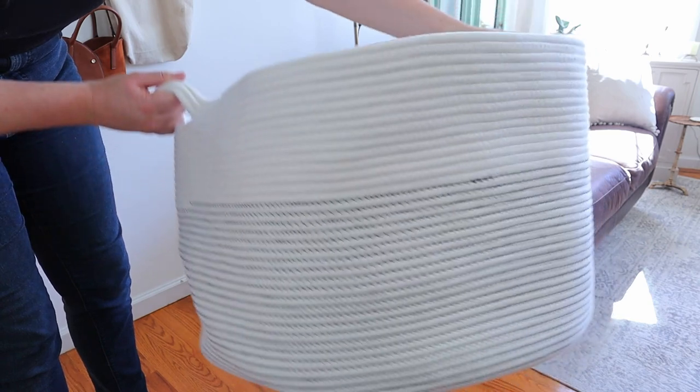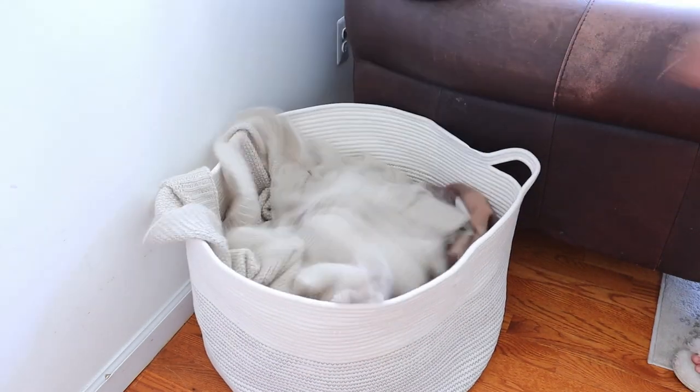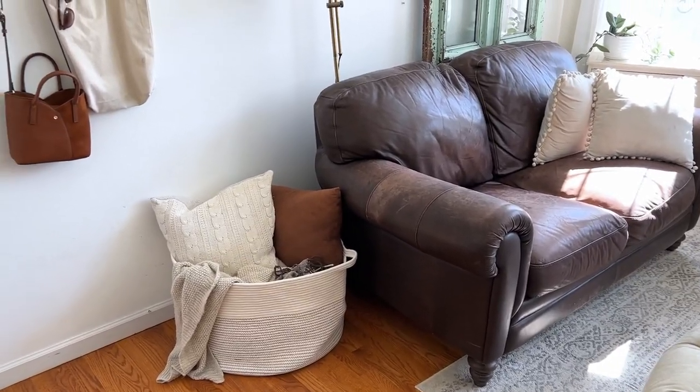Since it's so big, it's great for filling in a spot that you don't really know what else to put there. You can put all of your extra couch throw blankets and throw pillows that you aren't using in the basket for storage. It would also be really great for kids' toys or pets' toys since it can hold so much.